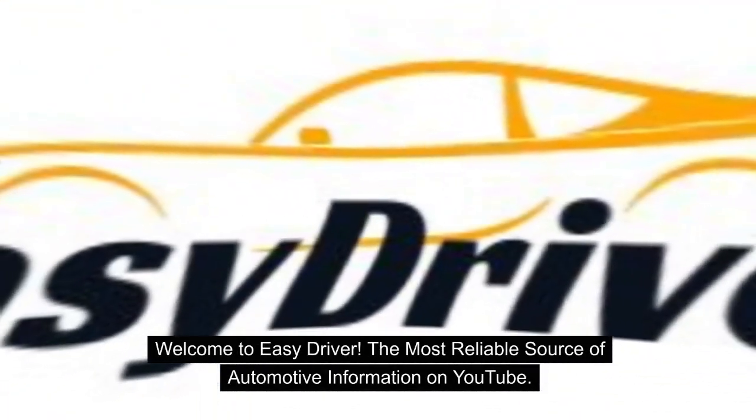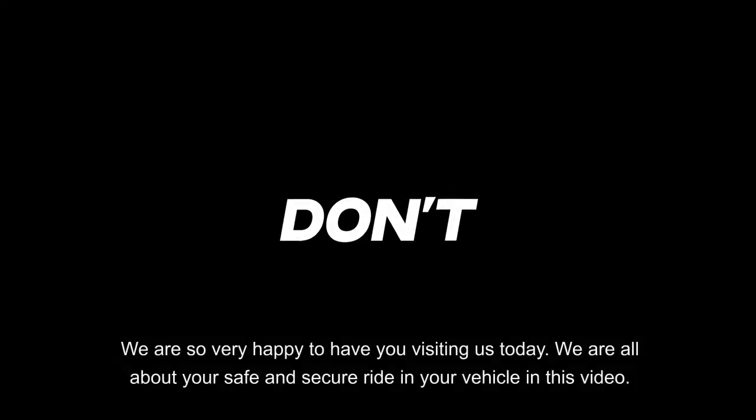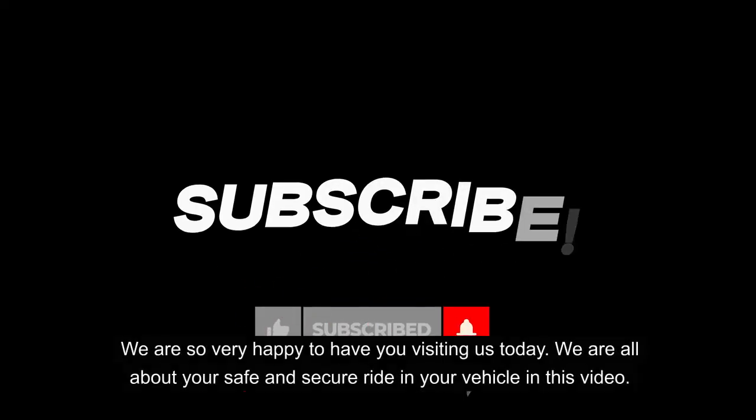Welcome to Easy Driver, the most reliable source of automotive information on YouTube. We are so very happy to have you visiting us today. We are all about your safe and secure ride in your vehicle in this video.